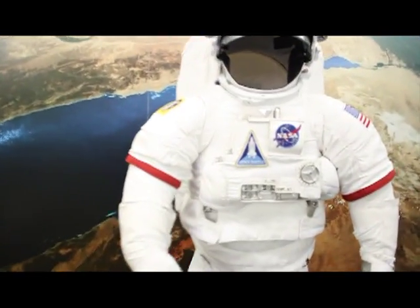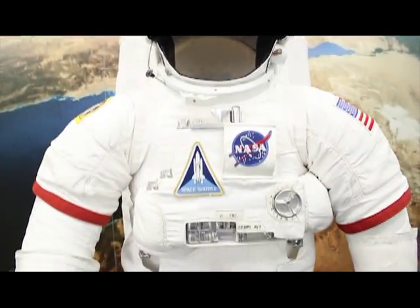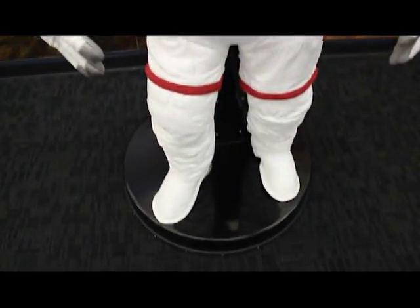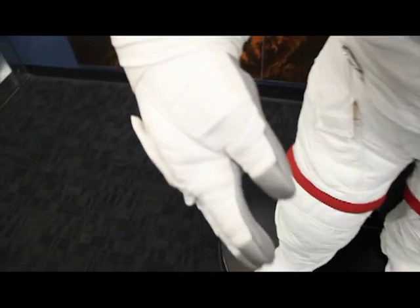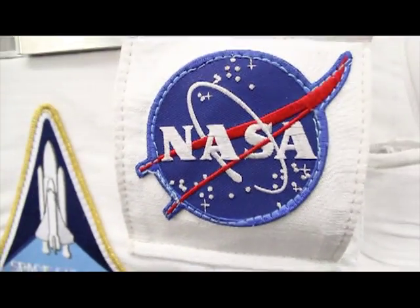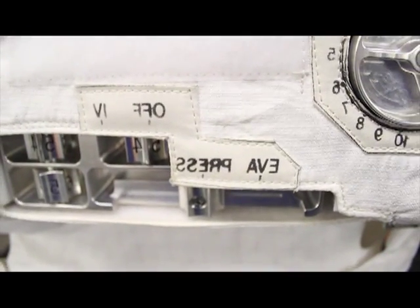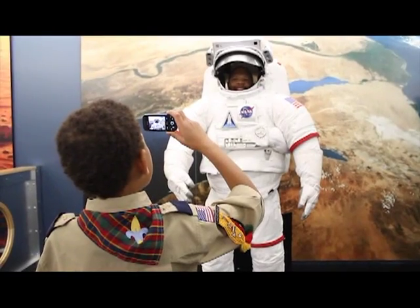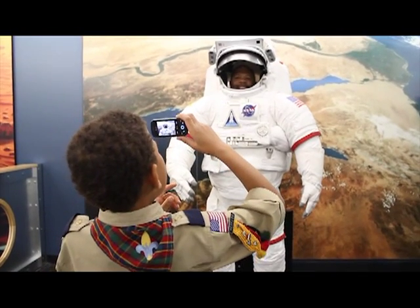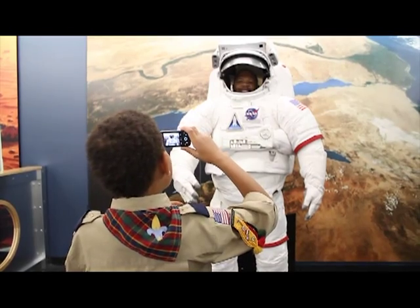We are going to talk about our space suit here. This is a shuttle EMU replica space suit — as accurate as possible. Look at this awesome NASA patch. It's so accurate that the knobs astronauts can't see are backwards, because they would use mirrors to see them. It makes for a great photo opportunity, so make sure to get that photo for your Facebook.